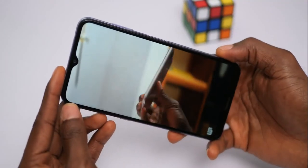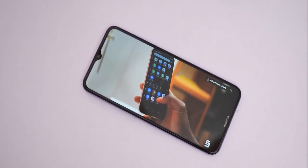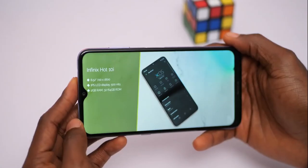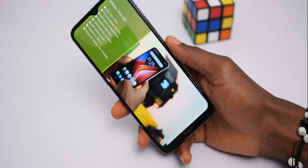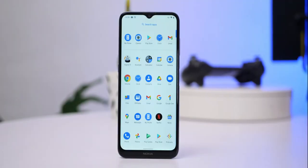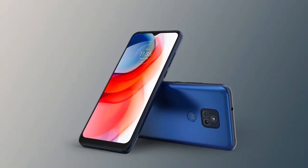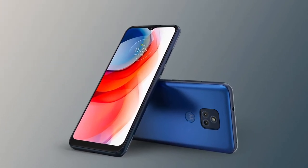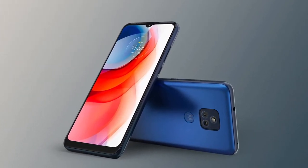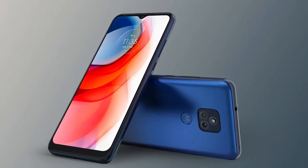The Nokia G10's brilliant display, outstanding battery life, and multi-year OS upgrades might have been enough to make its sluggish processor, limited storage, and subpar build quality acceptable a year ago. However, the budget phone market has changed dramatically in the last year and the G10 is falling behind. The Moto G Play is only $20 more than the G10, but it outperforms it in every way, with better build quality, longer battery life, and a more powerful mobile CPU.